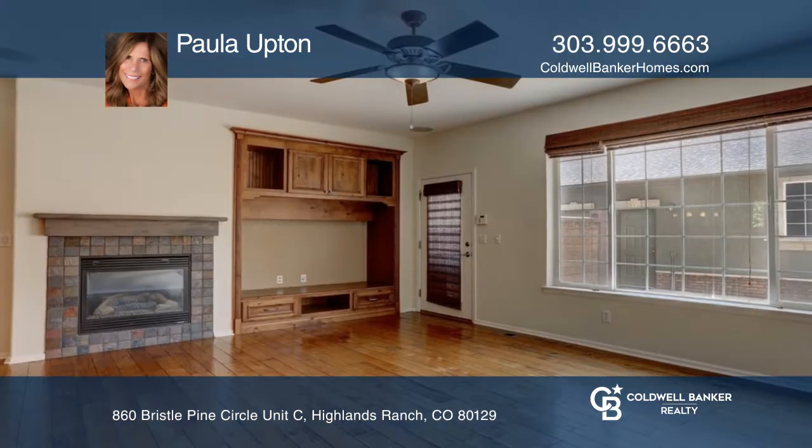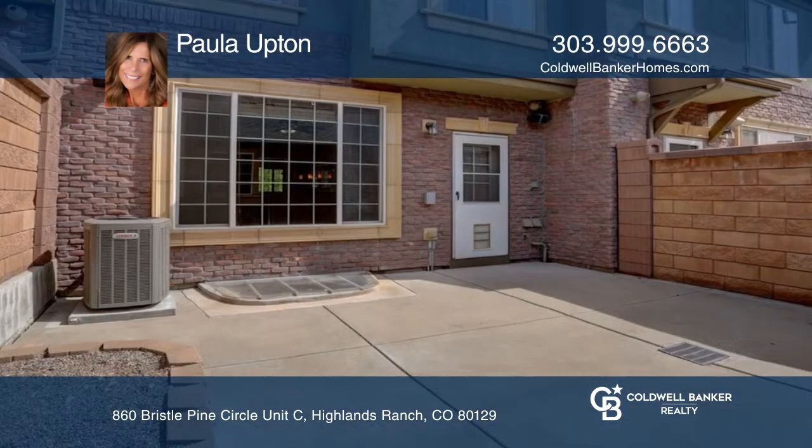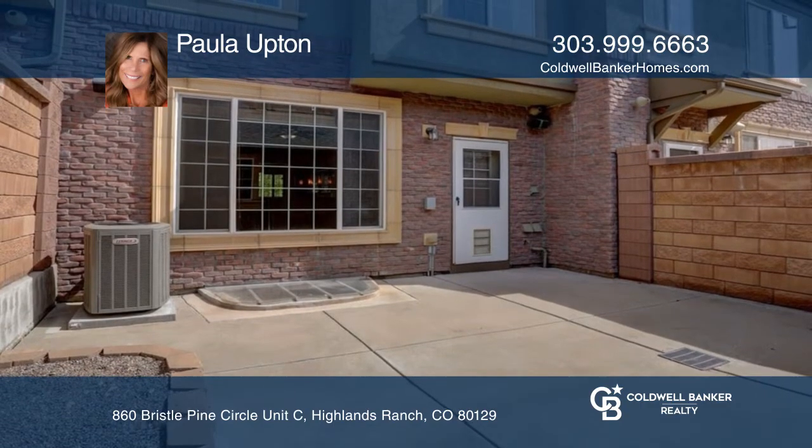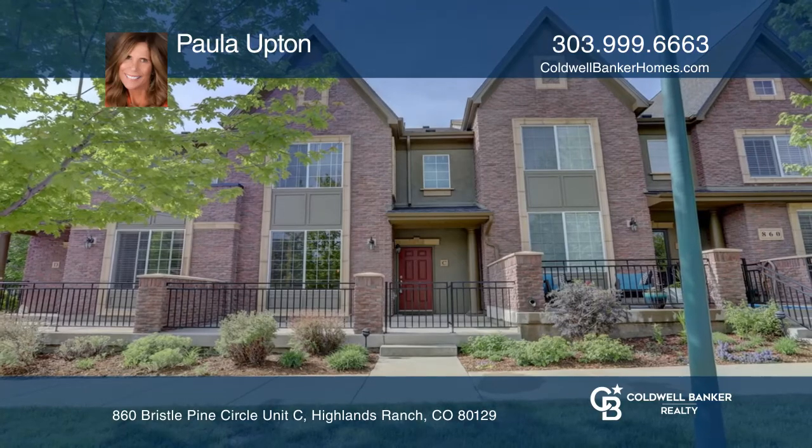Spacious dining and living area with custom built-ins and a fireplace. Enjoy the private fenced patio and a finished basement. Come see all this home has to offer with Paula Upton.